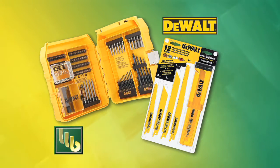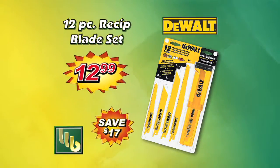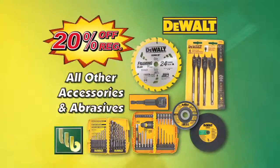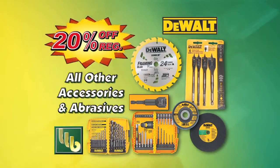Bomgaars has hot deals right now. Save $17 on this 12-piece reciprocating blade set, and save $20 off this drilling and driving set. Plus, 20% off all other accessories.